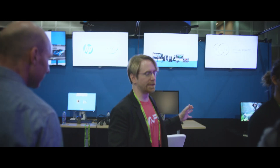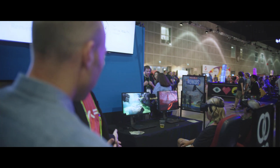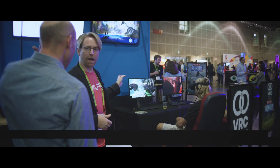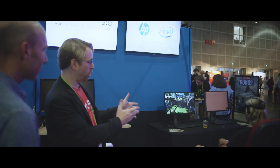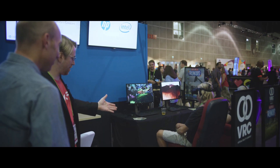Over here we have an example of location-based entertainment. Here we're partnered with VRC, a virtual reality company, and we're showing Raising a Ruckus. This was animated in Maya and it's all built on the Unreal Engine. And so we're showing it with the chairs — got to have the chair. One for you, one for me — we get to take them home. That would be cool, right?